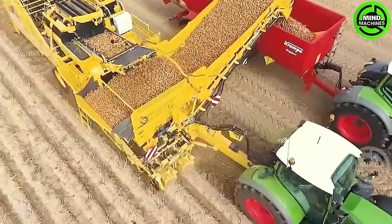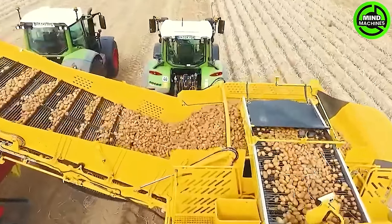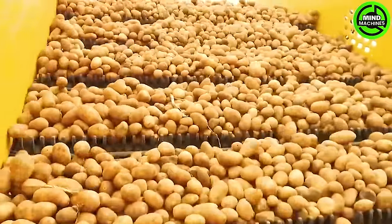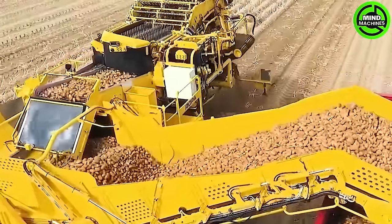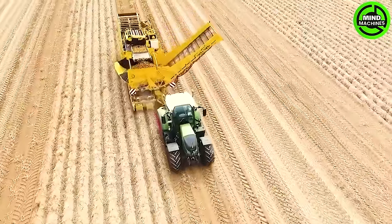The Kyler 2L boasts an advanced sorting system that flawlessly separates potatoes from the soil, guaranteeing a pristine harvest. With intuitive controls and exceptional maneuverability, it makes the process user-friendly and efficient, setting a new standard for ease in agricultural operations.